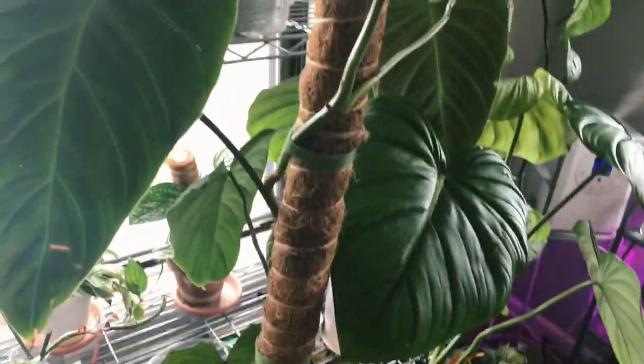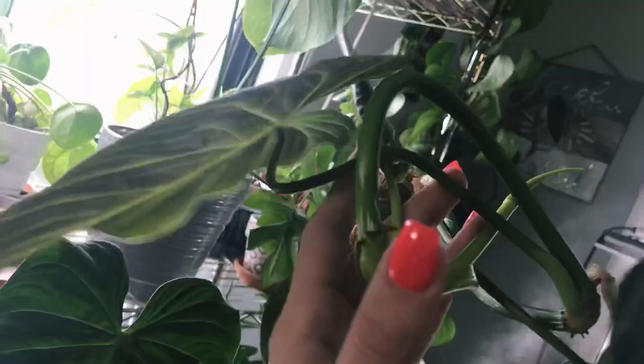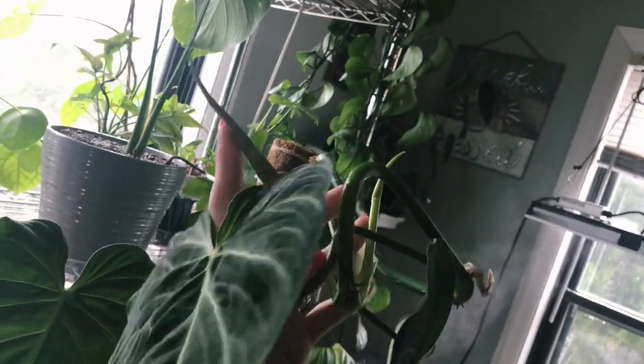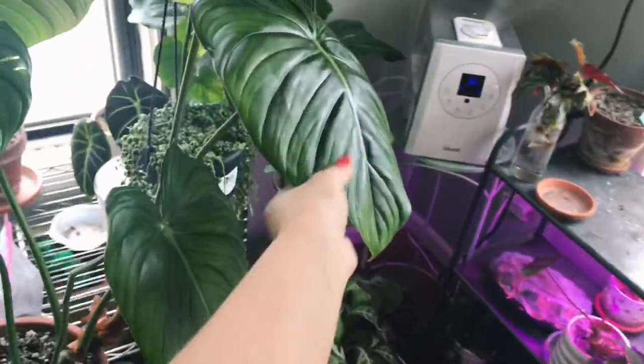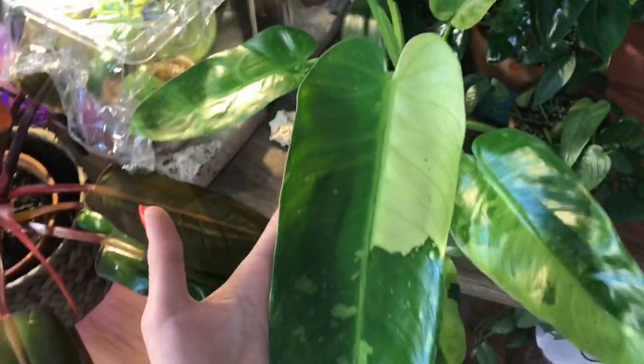Here's where the Melanocrysum Varcosum and the Pastazanum currently live, because they're too tall for my shelves. You can see there are three moss pole coco coir extensions here, and there's still this bunch of new growth at the top. Here is Mr. Pastazanum's newest leaf — he grows like crazy.